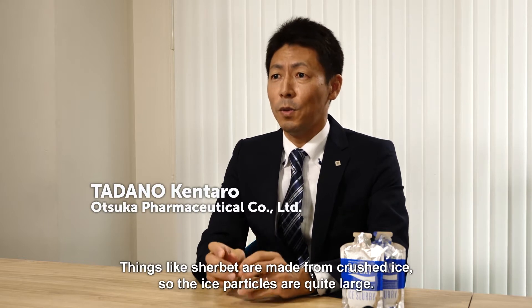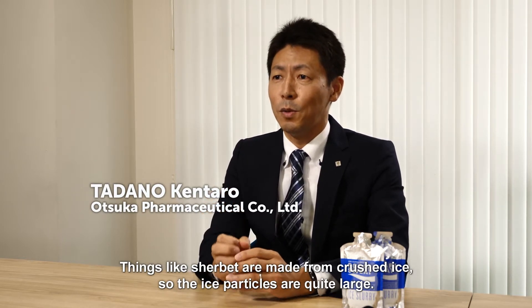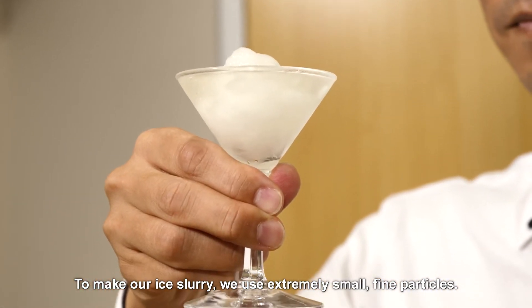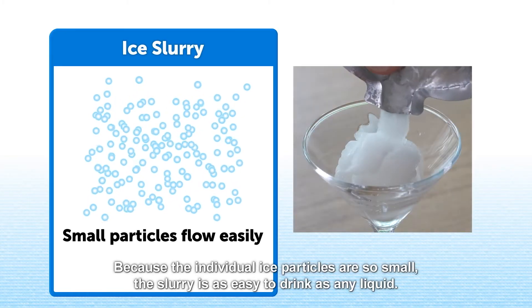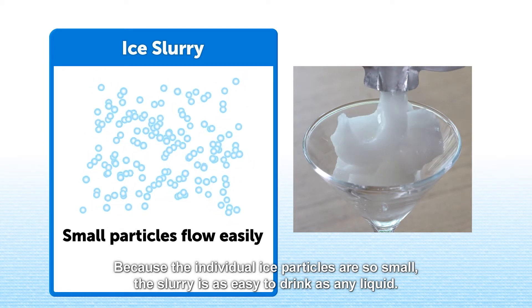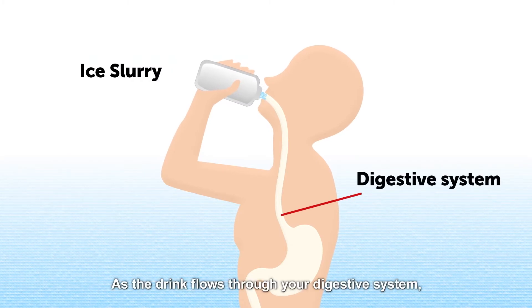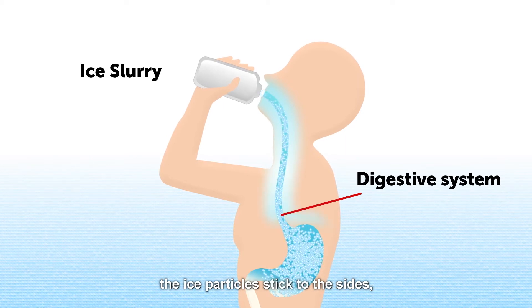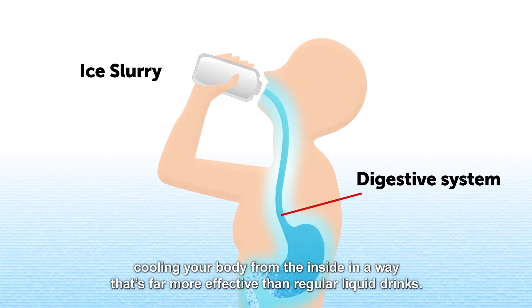Things like sherbet are made from crushed ice, so the ice particles are quite large. To make our ice slurry, we use extremely small, fine particles. Because the individual ice particles are so small, the slurry is as easy to drink as any liquid. As the drink flows through your digestive system, the ice particles stick to the sides, cooling your body from the inside in a way that's far more effective than regular liquid drinks.